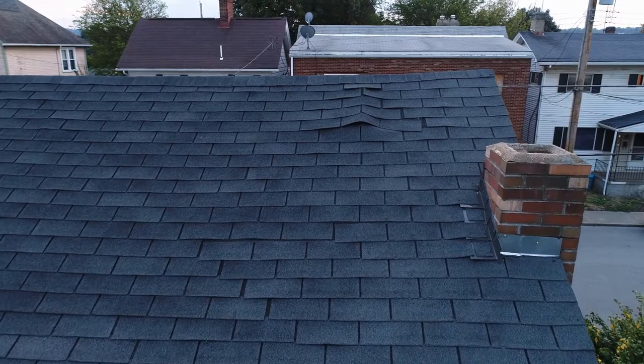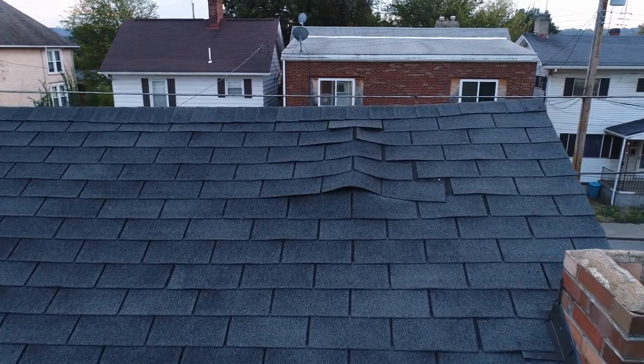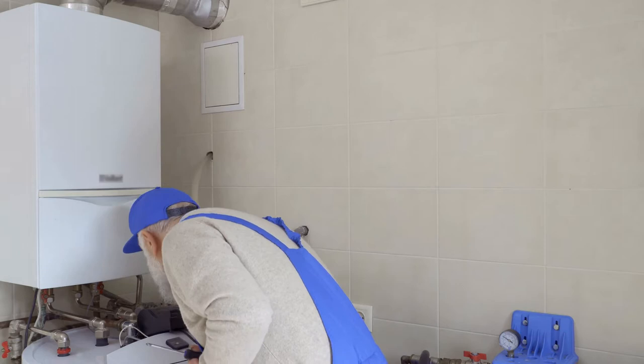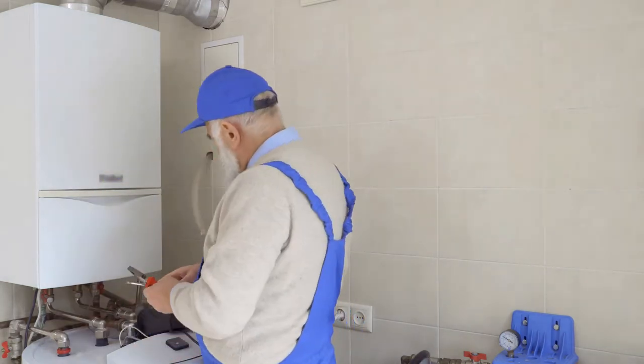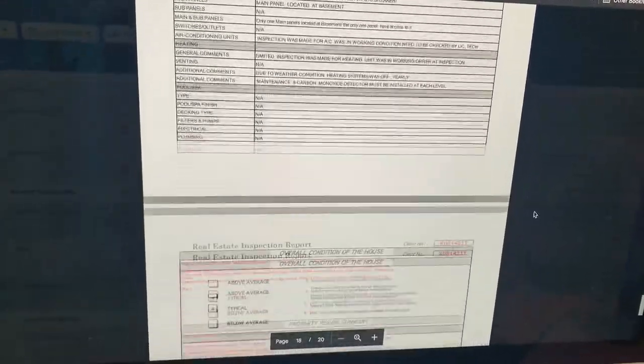The second part of the report covers minor issues — things like a roof that's already 25 years old, still in good condition but finishing its lifespan. Or a hot water heater whose life expectancy is 12 years — it's working, but the inspector will note it's about to die. The third part of the report is the major issues.